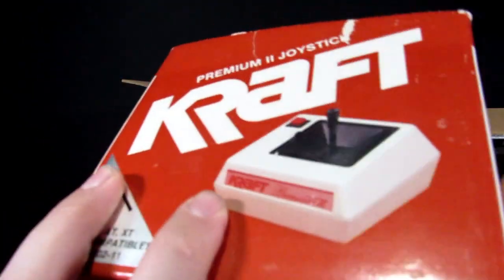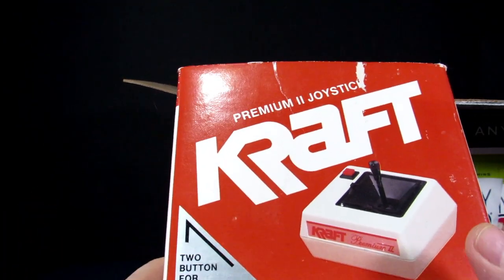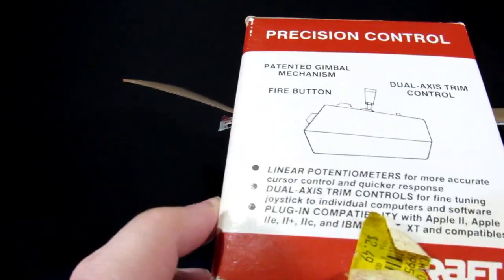Grabbing this box in particular — whatever's in here, I kind of wish there's this craft stick thing; I don't even know what this goes to.